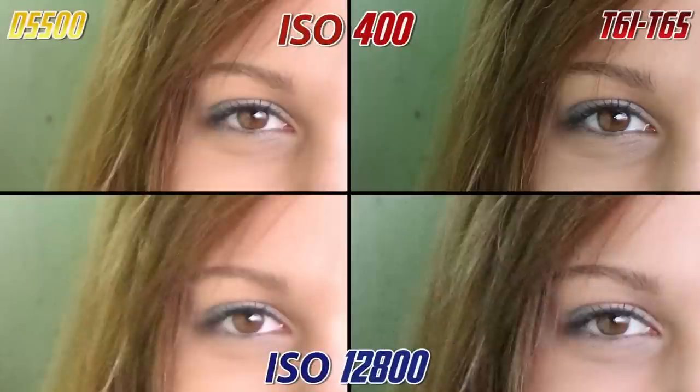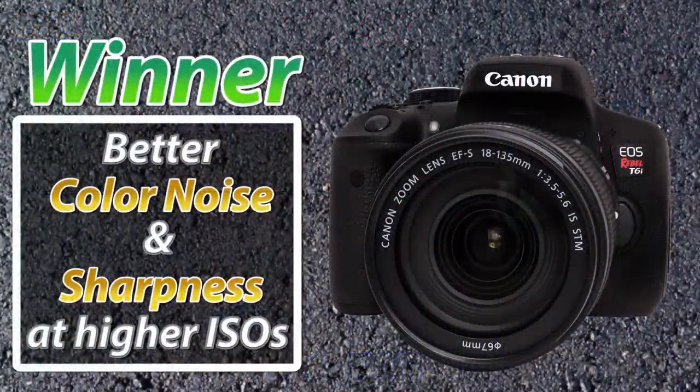Looking at four images of our model's eye and hair zoomed in at 100% — the top row at ISO 400 and the bottom row at ISO 12800 — what we're seeing in both cameras is an aggressive softening and compression to deal with noise grain as ISO is increased, especially in the hair. The greater the ISO, the softer the image will become in both cameras. That said, I think the Canon does a slightly better job of keeping it just a little sharper. If I had to choose, the win for overall color noise and sharpness at higher ISOs goes to the Canon.